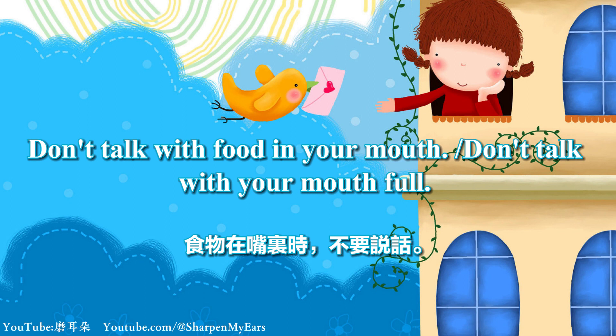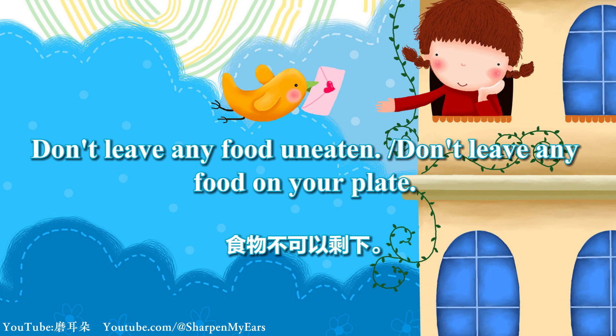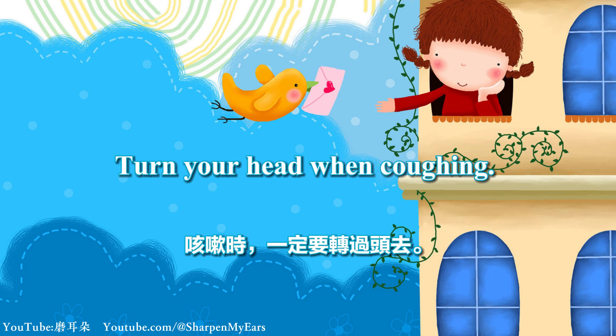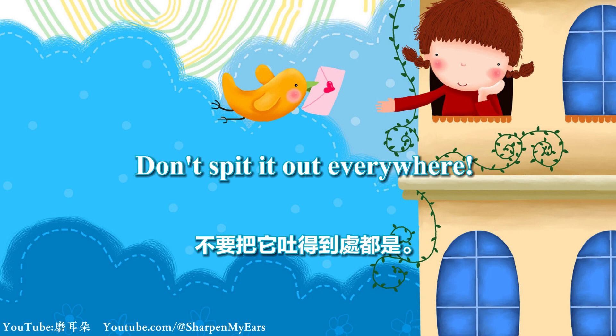Don't talk with food in your mouth. Don't talk with your mouth full. Don't leave any food uneaten. Don't leave any food on your plate. Don't smack your lips when you eat. Turn your head when coughing. Don't spit it out everywhere.